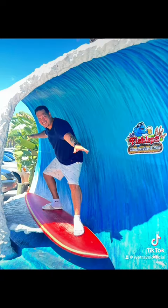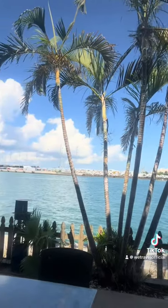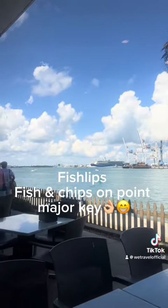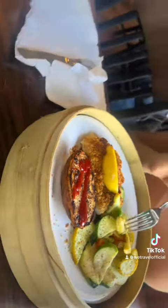Then we went out for a little walk and ended up going to the port for Fish Lips, this awesome restaurant. I got the fish and chips and my wife got the swordfish — really good dishes, very good restaurant. They also have a selfie surfboard out front.